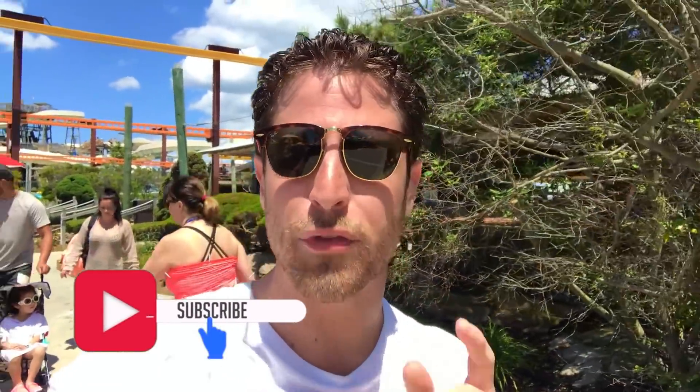Now before I do that, make sure you go ahead and subscribe, hit the notification bell, and as always, if you like our video, give us a thumbs up. So let's get started.